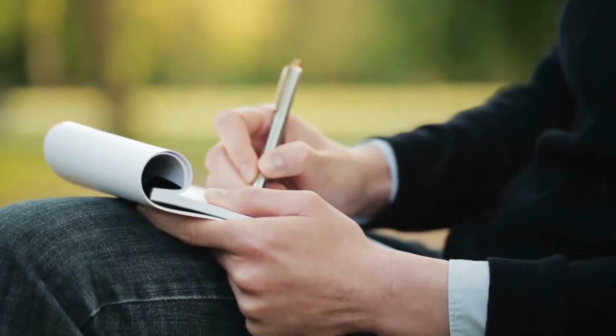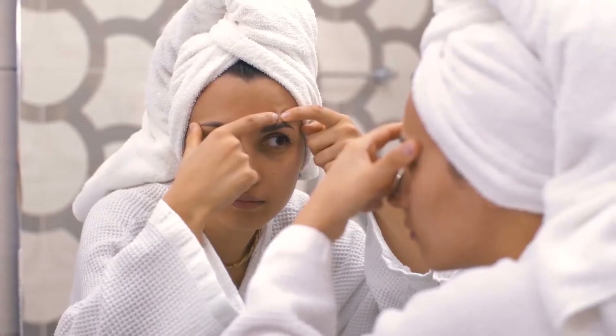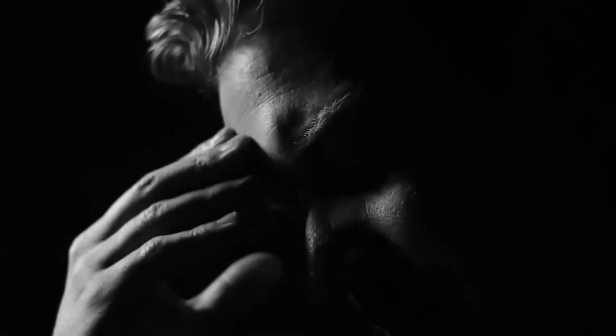A quick refresher before we get to the first entry on the list — let's talk about what acne actually is. Many factors contribute to the development of acne, including genetics, diet, stress, hormone changes, and infections.